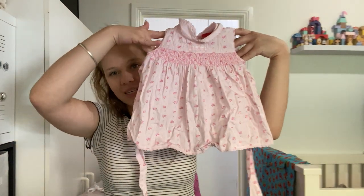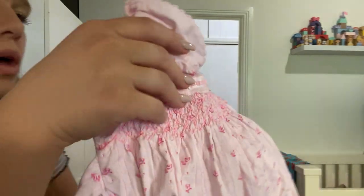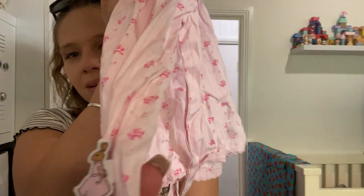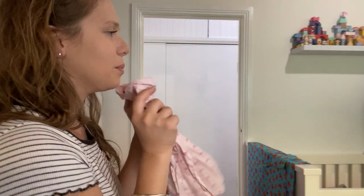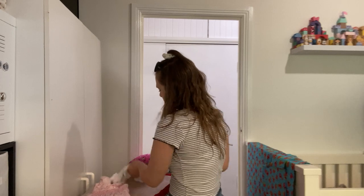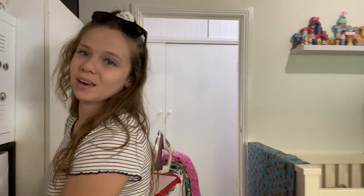I found this really cute dress and I kind of think I really want to put this on her. It's a Peter Rabbit dress and it has little pink roses on it. There's the little Peter Rabbit logo there. I think I want to do that because it's like roses, Valentine's - it's just not red, it's pink. So we'll do that. I think that's perfect, and I'll put the other outfits away.